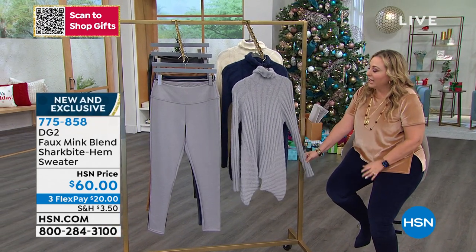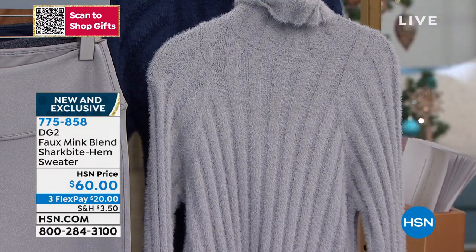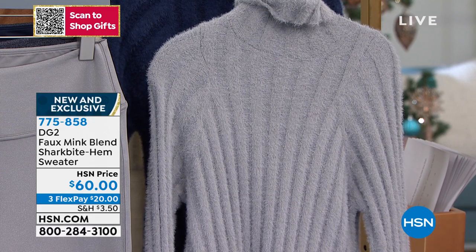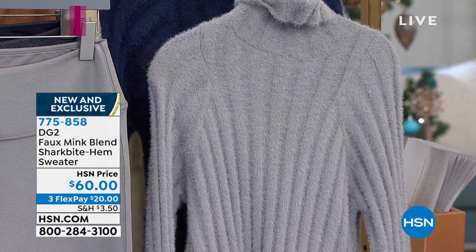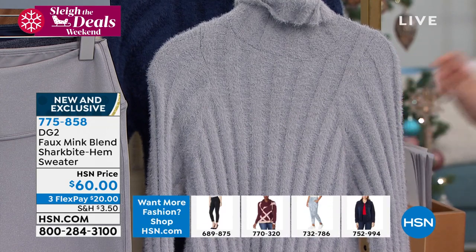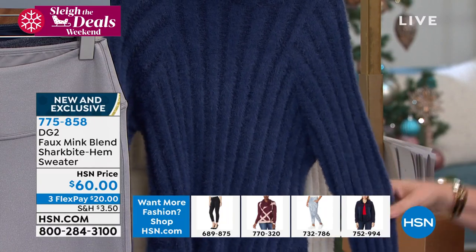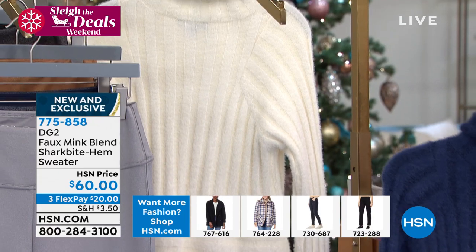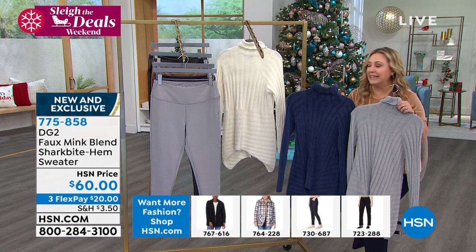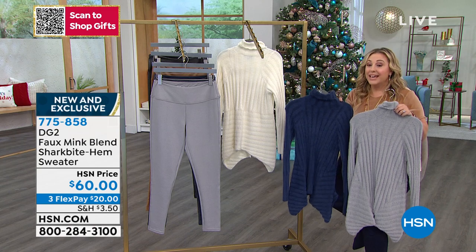Callie is wearing this sweater and it is just delicious — the softness and how fluffy it is. It is a faux mink blend shark bite hem sweater, $60, on three flex pay of $20 each. Your choice of three colors: gray, gorgeous navy, and ivory. Extra small through extra large, 1X, 2X, and 3X — get it home for $20.